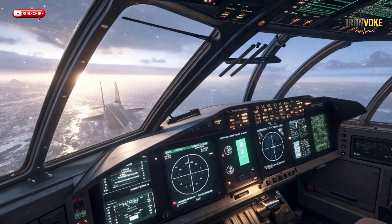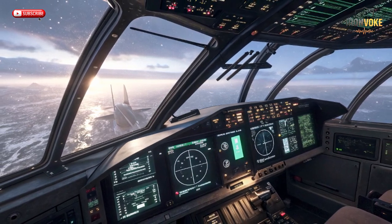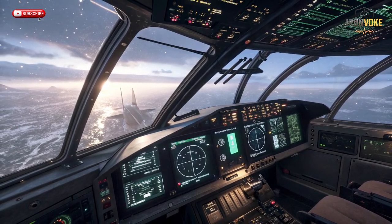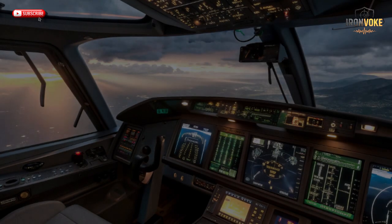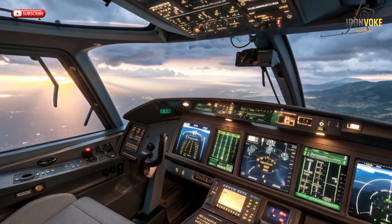Speed, control, and efficiency — the M346 delivers all three. Powered by two Honeywell F124 turbofan engines, it generates enough thrust to reach nearly 1,000 km/h, close to supersonic speed. Despite being a trainer, the jet performs aerobatic maneuvers with fighter-like precision — loops, rolls, and tight turns that push pilots to their physical and mental limits. Its range of around 2,000 kilometers allows long-distance sorties and endurance missions without the need for constant refueling. The jet's power-to-weight ratio provides quick acceleration and stability, giving students first-hand experience in energy management during dogfight simulations. Its advanced digital flight control system adjusts surfaces automatically to keep the aircraft smooth even under harsh conditions.